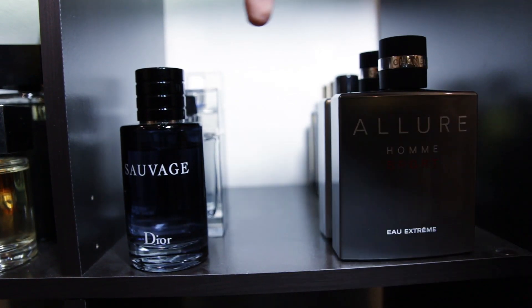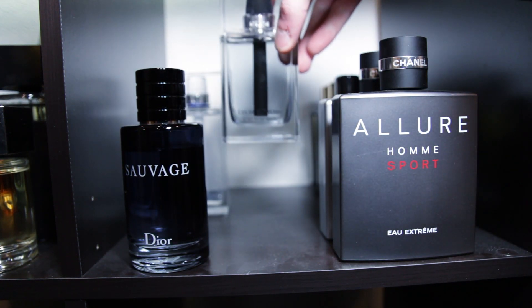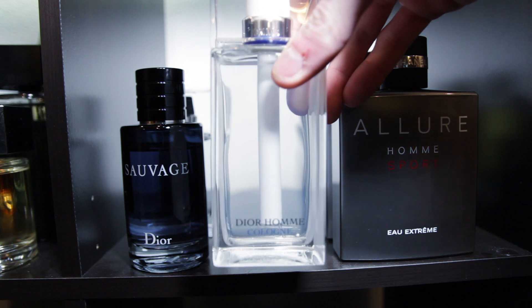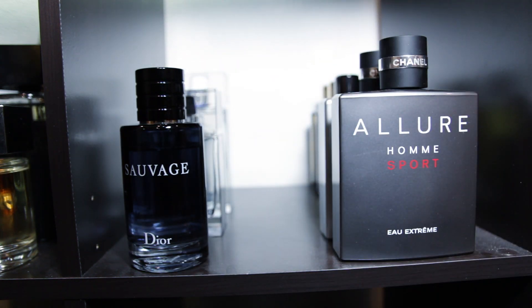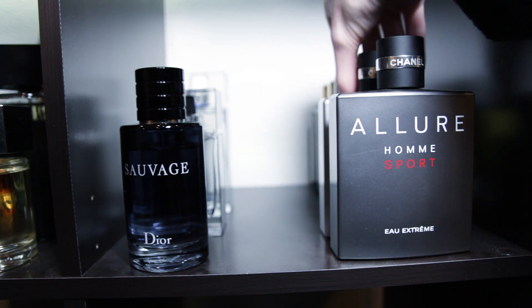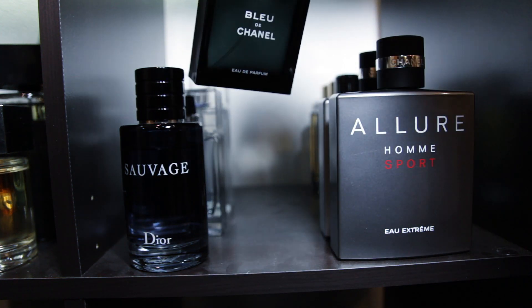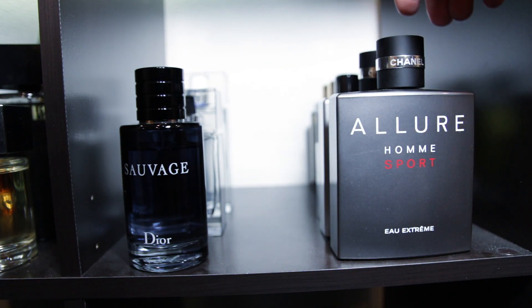Moving over here I've got some Dior fragrances: Dior Sauvage, Dior Homme Eau, and Dior Homme Cologne. Right here I've got Chanel L'Homme Sport Eau Extreme, 150ml. Right here I've got Chanel L'Homme Sport, 150ml. And then back here behind these I've got a little 50ml bottle of Bleu de Chanel Eau de Parfum — got a good deal on it for about $40 so I picked it up. I usually try to avoid buying the small bottles but I did in that case.